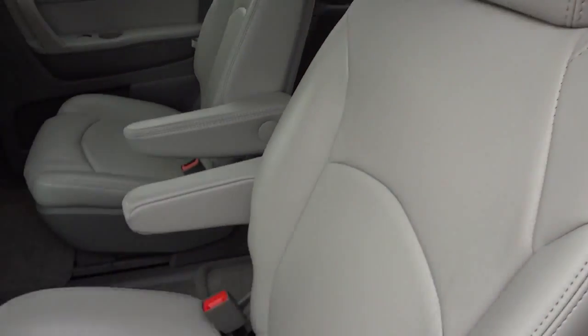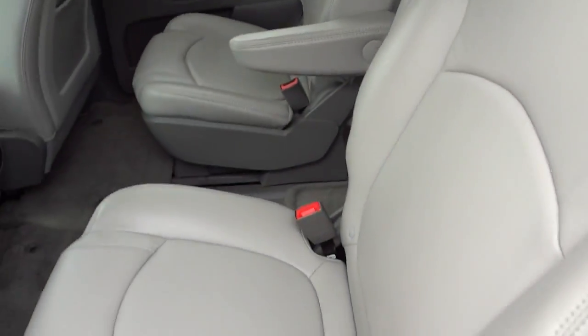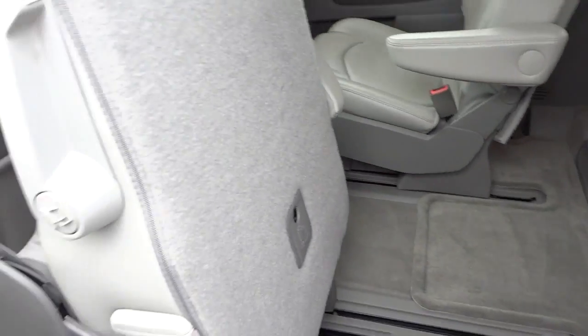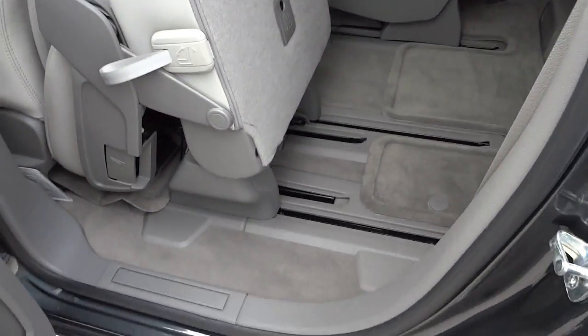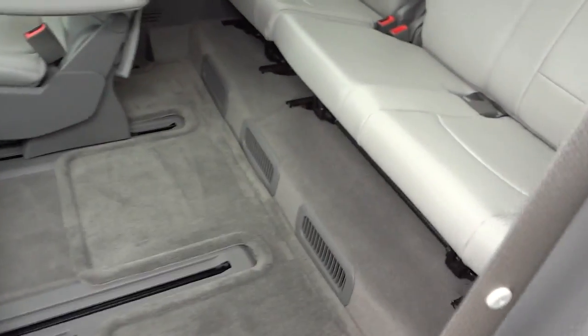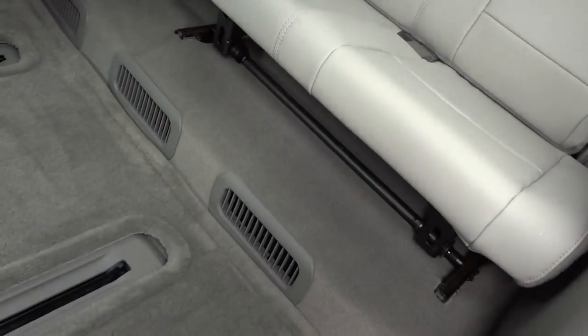To get to the third row, if you're small enough you can squeeze through the middle, but if you need to climb in, this seat folds up and gives you a nice walkway into the third row. You've got rear climate control back there, vents in the ceiling and floor, lights, airbag, speakers, cup holders, and little storage pockets — not too bad for third-row passengers.